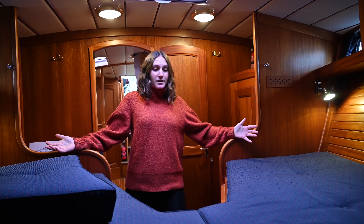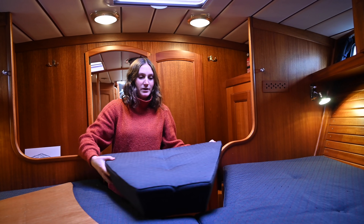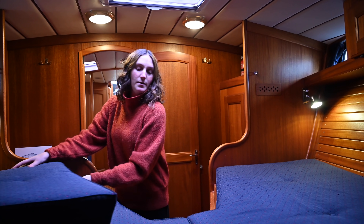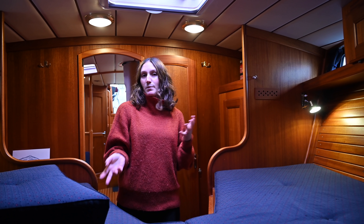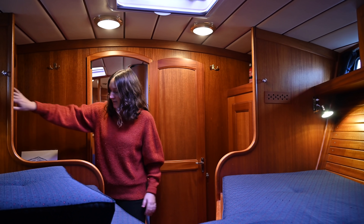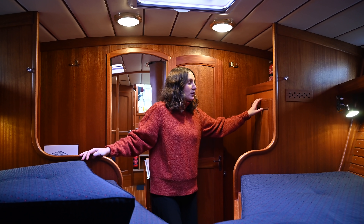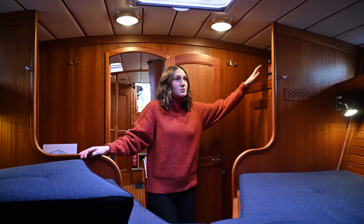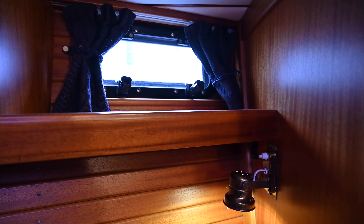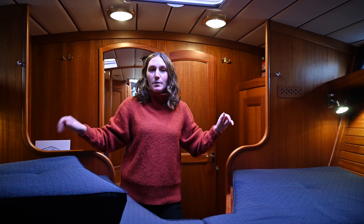The V-berth has a V-shaped bed. You can insert this cushion here with the one underneath and the bed becomes even bigger - easily room for two or three grown-ups, or two grown-ups and one or two children. There's a closet up here and one below with shelves, and on the port side a hanging closet. Above there are two hull windows you can open, but they've never been opened because of the risk of leaks, so we'll keep it like that.